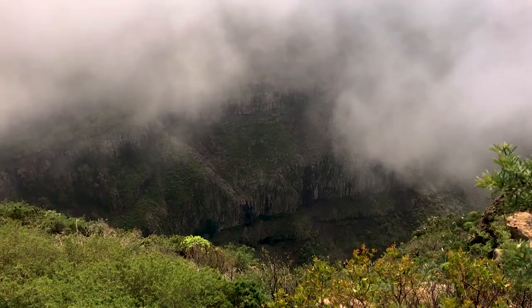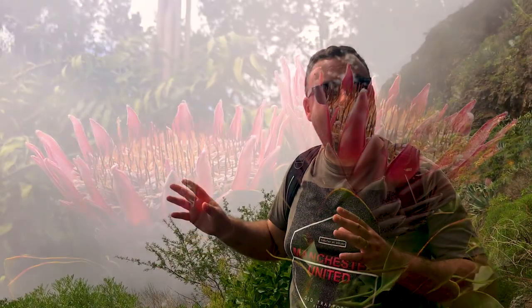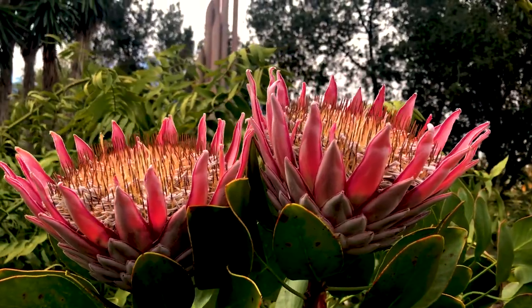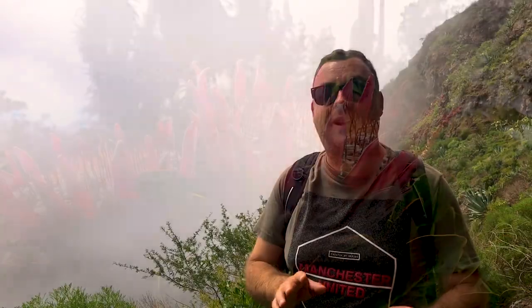Although it barely rains here, there's just so much moisture in the air because of the clouds that come through on an almost constant basis. It's fascinating — we're actually on the dry side of the mountain now, so it's almost like a desert. There are cacti and stuff like that. On the other side of this ridge is where the laurel forest is covered in lichen.